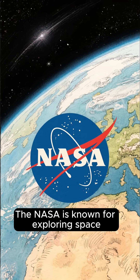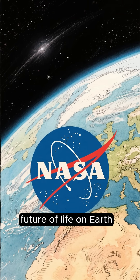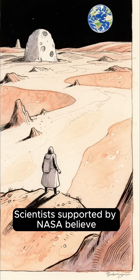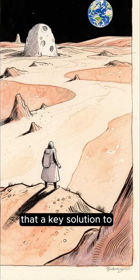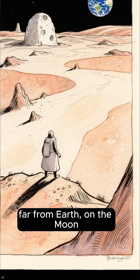NASA is known for exploring space, but its work also helps shape the future of life on Earth. Scientists supported by NASA believe that a key solution to humanity's energy problems may be located far from Earth, on the Moon.